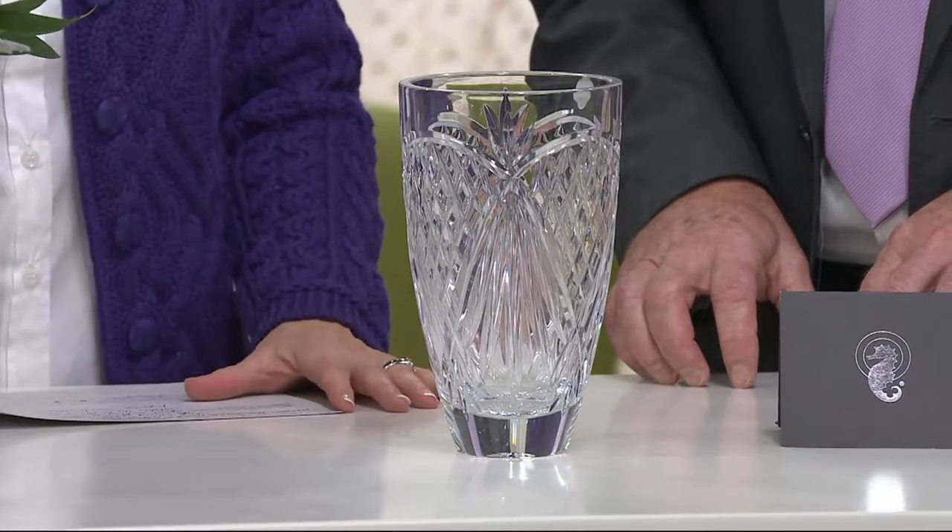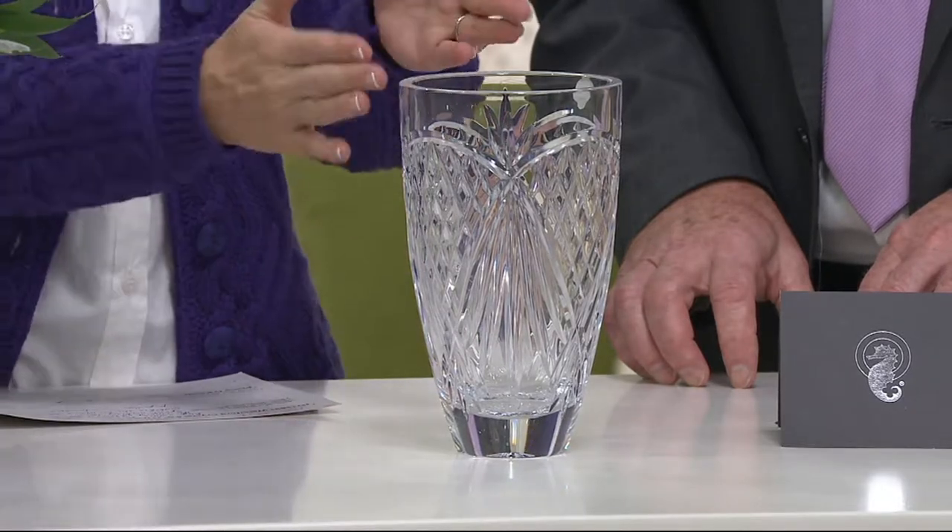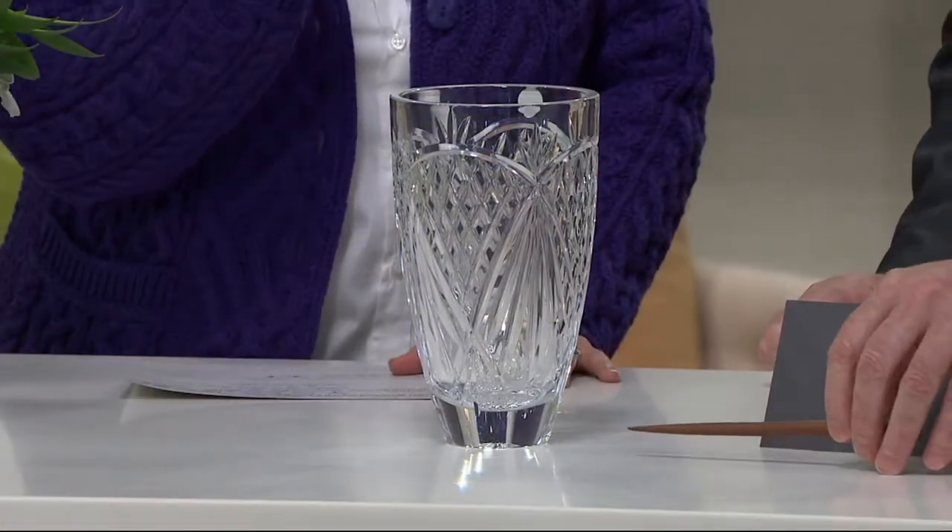This is such a huge value because of the amount of work and time and cutting that goes into this crystal. Philip O'Keefe, our Waterford crystal man, is right here. We love having you here. Philip is a master cutter. I said to him, wasn't it about 40 years you've been doing this? And he said it's almost 45 years.